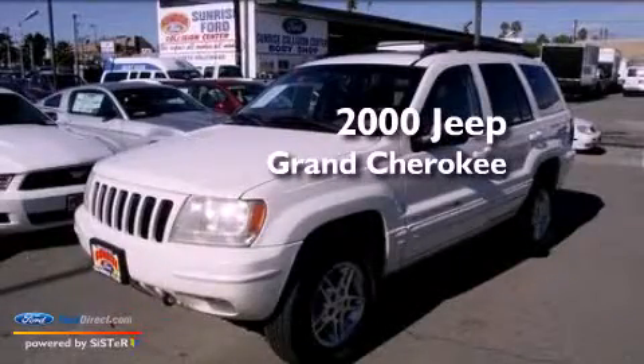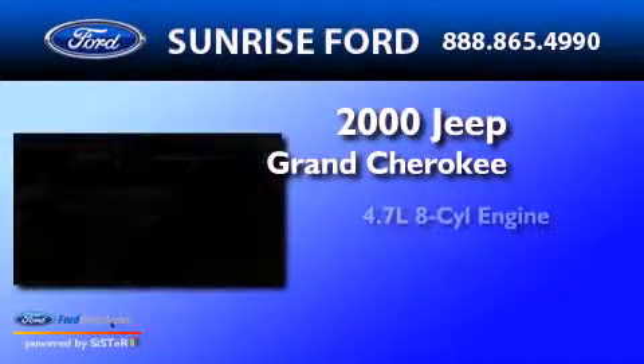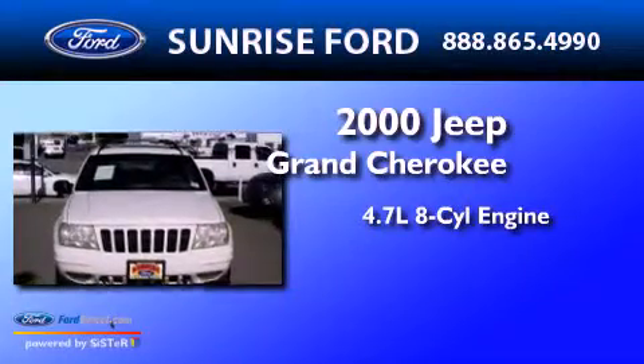This is a 2000 Jeep Grand Cherokee. It features a 4.7 liter 8-cylinder engine, a 4-speed automatic transmission, and 4-wheel drive.